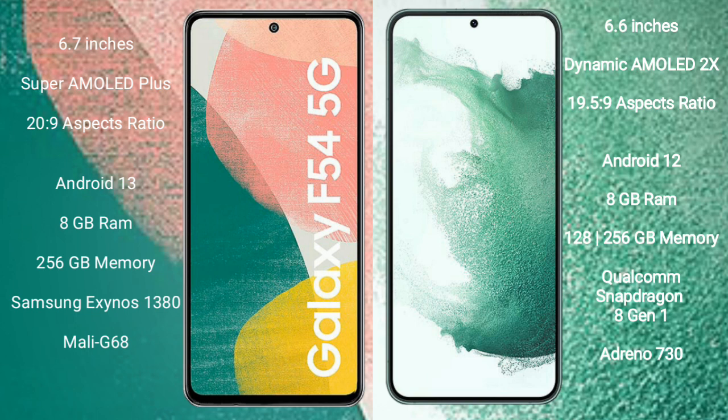Samsung Galaxy A54 runs on the Android 13 operating system. Samsung Galaxy S22 Plus runs on the Android 12 operating system.